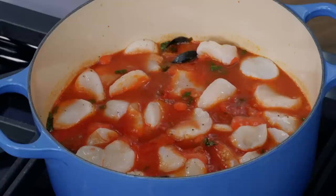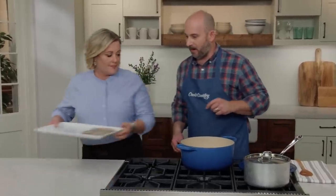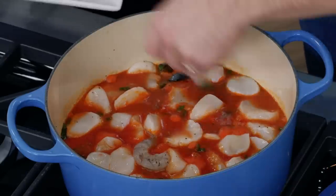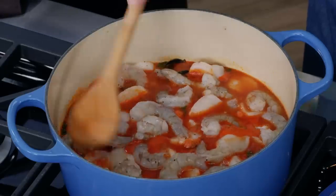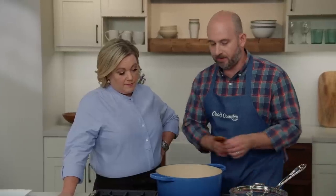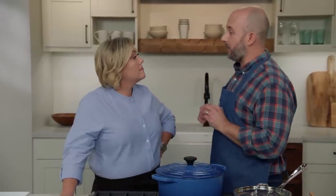After two minutes, the seafood is just starting to look opaque. Add the shrimp in any open spots and use a spoon to push them below the surface of the liquid. We're just slowly bringing all the seafood up together at a bare simmer. Cover and continue simmering for another three minutes, then remove from heat and let it steep off the heat for five minutes so all the seafood comes up to temperature together — that gentle finish prevents overcooking.